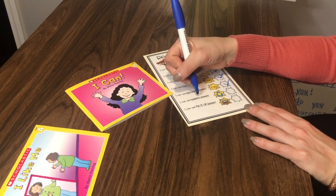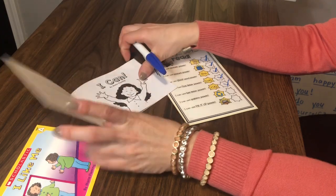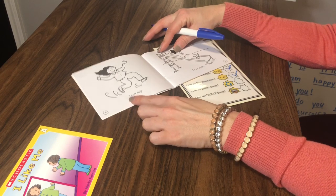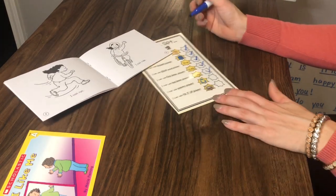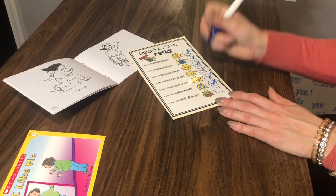I can use pattern power — did this book follow a pattern on each page that I was able to read? Each page started with 'I can, I can, I can,' and I definitely noticed that pattern. So yes, I was definitely using pattern power. Check.